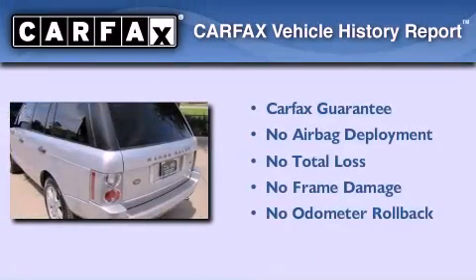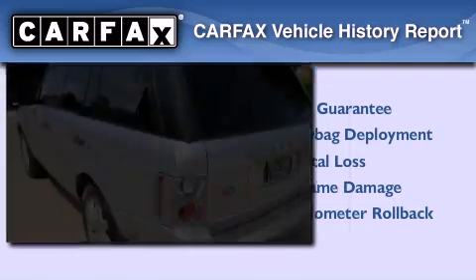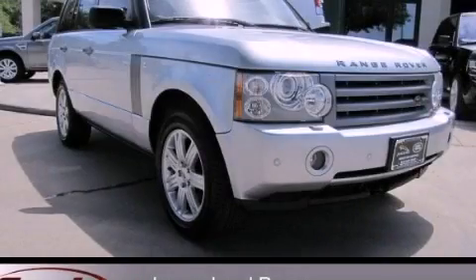Not to mention that this Land Rover qualifies for the Carfax Buy Back Guarantee. Please call us today for more information on this great vehicle.